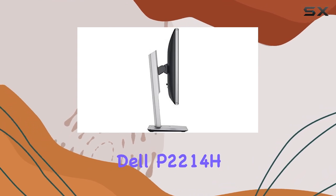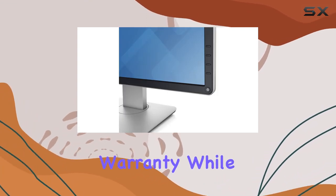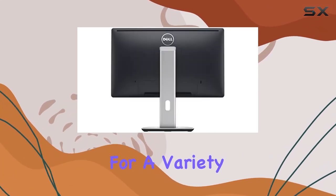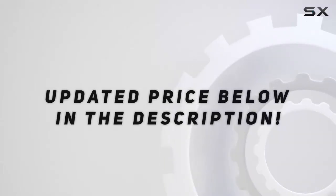In conclusion, the Dell P2214H impresses with its full HD display, versatile connectivity, and a solid 3-year limited warranty. While it may not be the most feature-packed monitor, it certainly holds its own in delivering reliable performance for a variety of use cases. Check out the video description for an updated price.